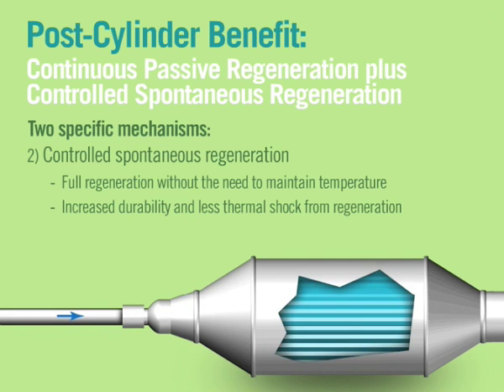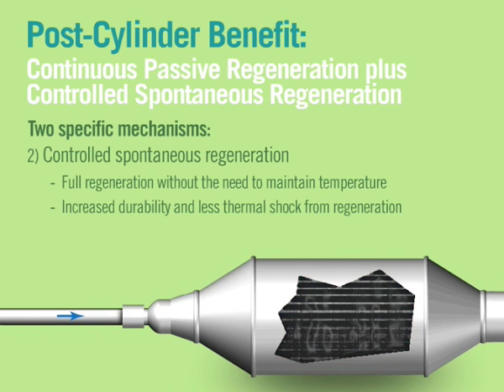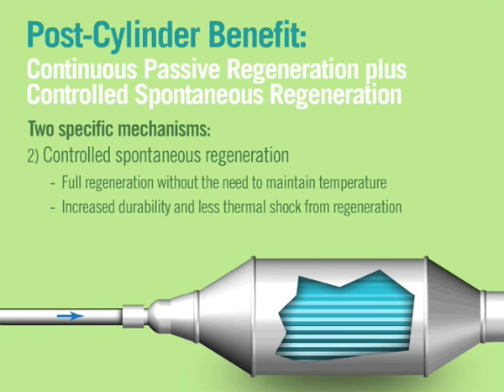In engines with active systems, continuous passive regeneration reduces the frequency of active regeneration. This increases fuel economy by avoiding fuel injection and improving average back pressure.